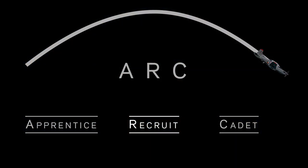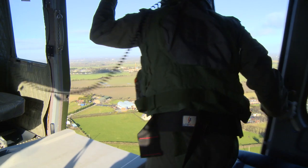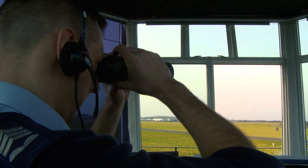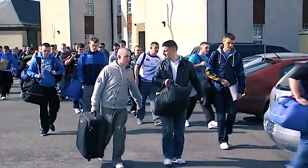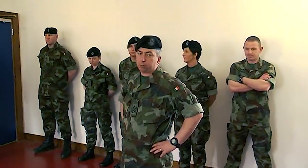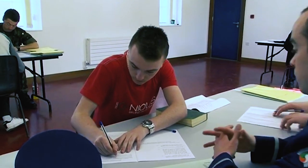Next we have the recruit program. Joining as a recruit allows for progression and training into almost all other specialist skill sets in the Irish Air Corps. Similar to the apprentice program, recruit training lasts six months, upon completion of which the recruit qualifies as an airman or airwoman.